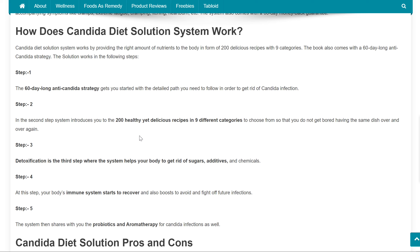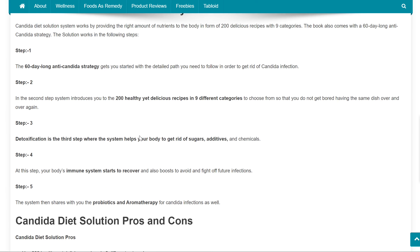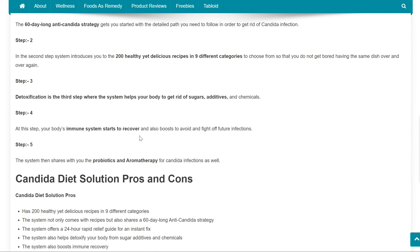Step 1: The 60-day-long anti-Candida strategy gets you started with the detailed path you need to follow in order to get rid of Candida infection. Step 2: The system introduces you to the 200 healthy yet delicious recipes in 9 different categories to choose from, so that you do not get bored having the same dish over and over again. Step 3: Detoxification, where the system helps your body to get rid of sugars, additives, and chemicals.